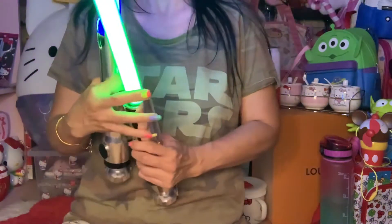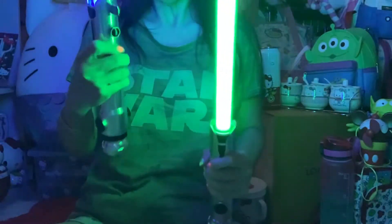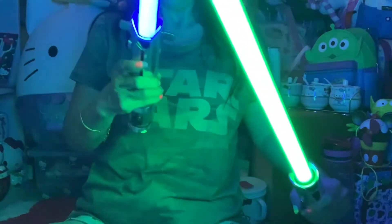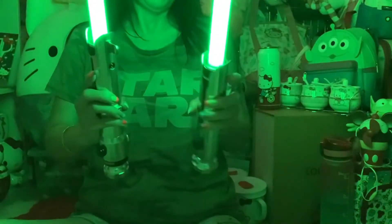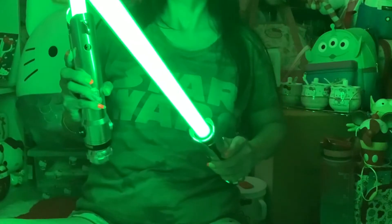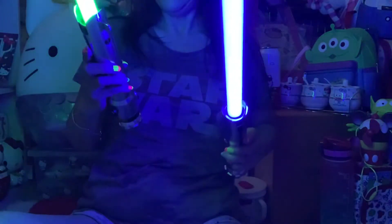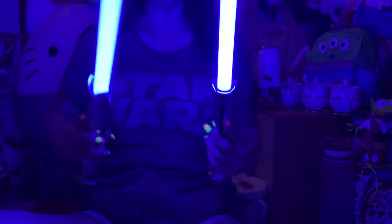Let me turn off the lights here so you can see it better — it looks like this. And this is how you change colors: you hold the button for about five seconds, and now both of them turn green. And then you can make it two blue ones — see, now both of them are blue. Isn't that pretty? Oh my gosh, I just love it.